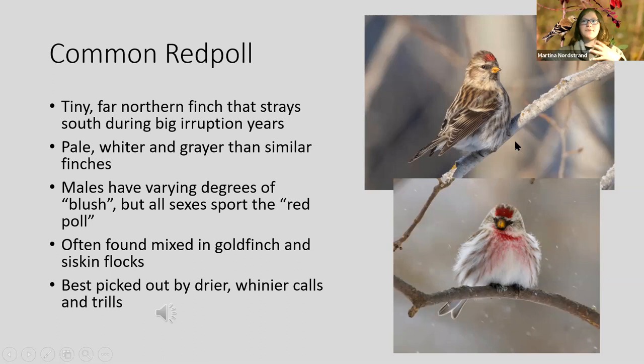Adult male redpolls have a rosy blush on the breast, though not all do. They're often mixed in with goldfinches and pine siskins. The chances of one showing up are pretty low but there have already been a couple in North Carolina this year, mostly in the mountains. Just double-check the finches that come to your feeder — look for that little red cap. Picking them out by ear is tough; their calls are drier and whinier, with a distinctive trill that the other finches don't do.